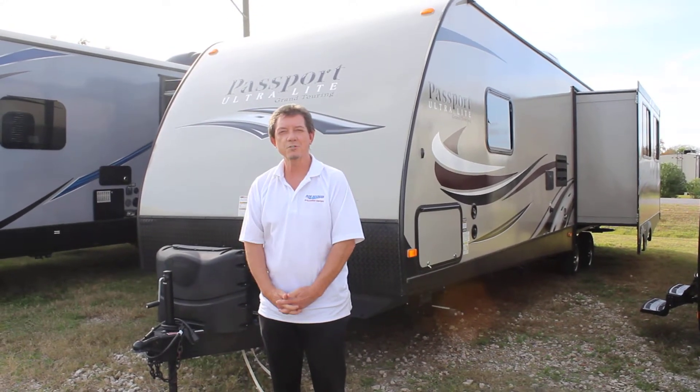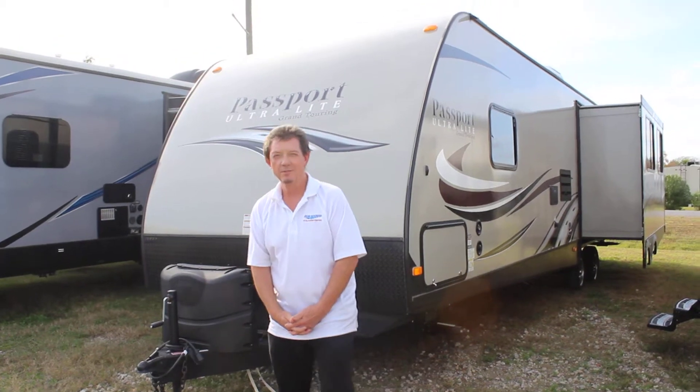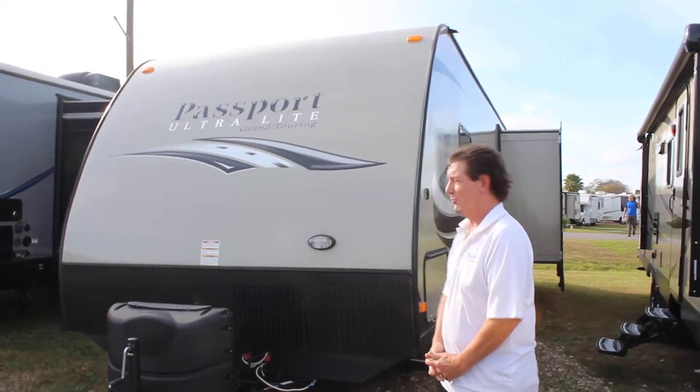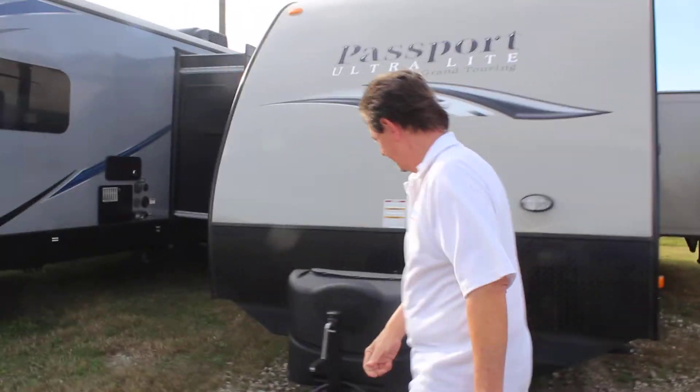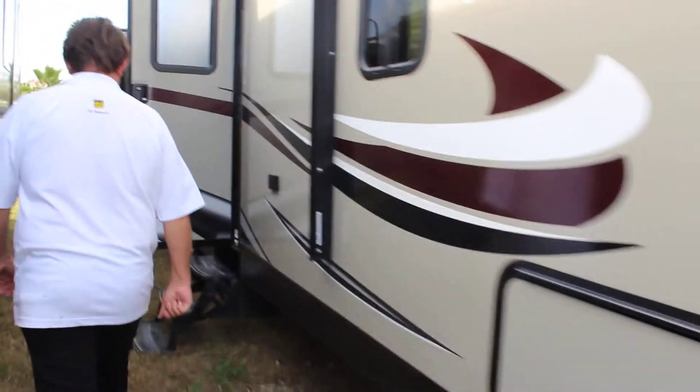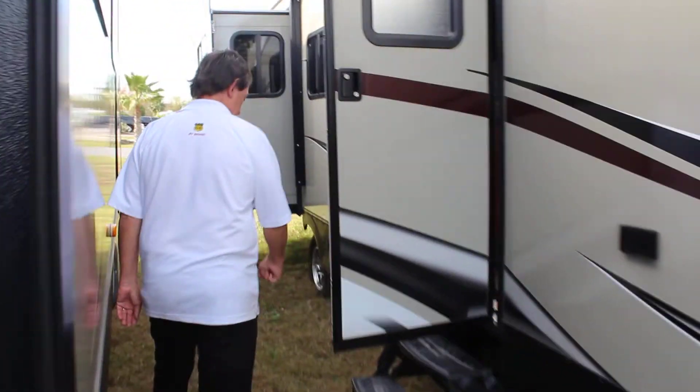This pre-owned bumper pull is a 2015 Passport, called a Grand Touring Ultralight. It's rear living. It comes with covered LP cans, a manual tongue jack, has a three-step entry, and dual axle of course.